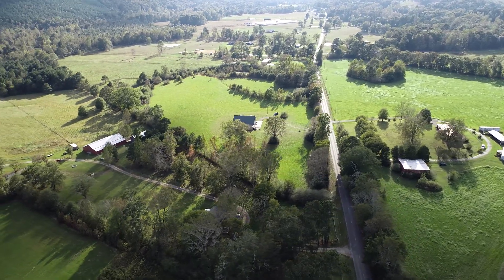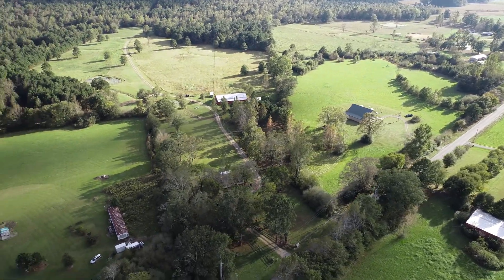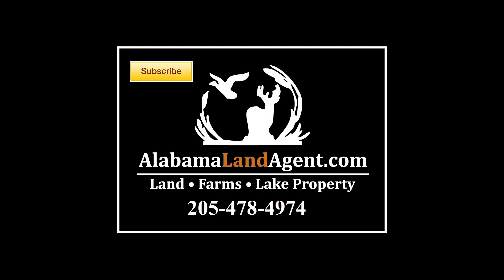If you have any questions, reach out to me — I'll be happy to take you on a tour. We appreciate you for watching the video. My number is at the end of the video and down in the video description. Thank you.